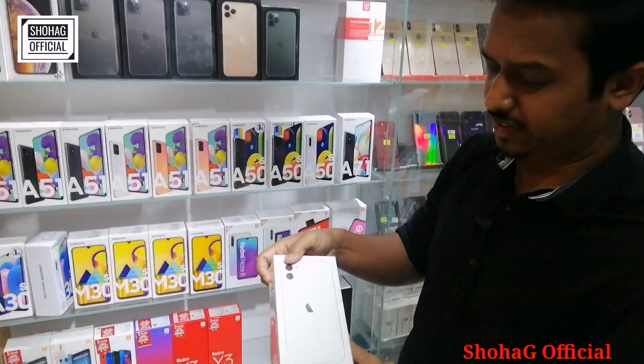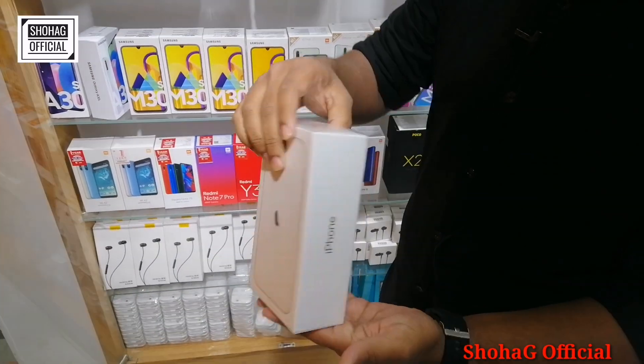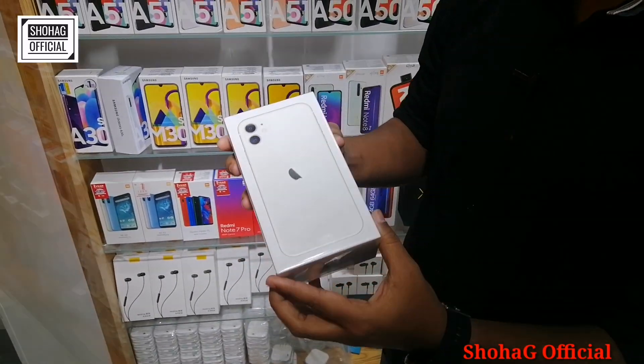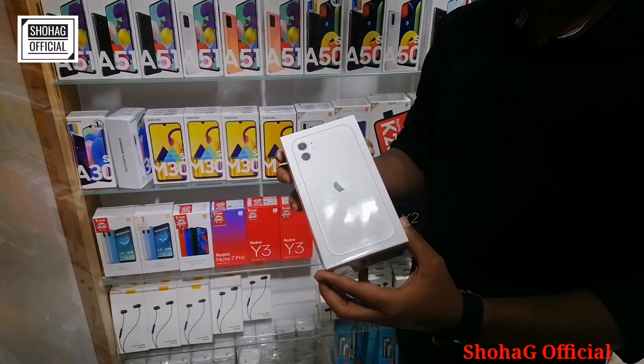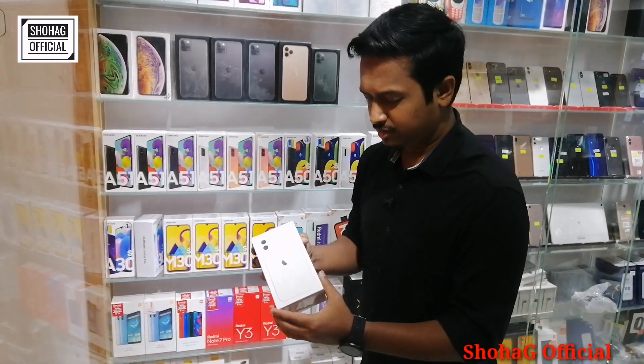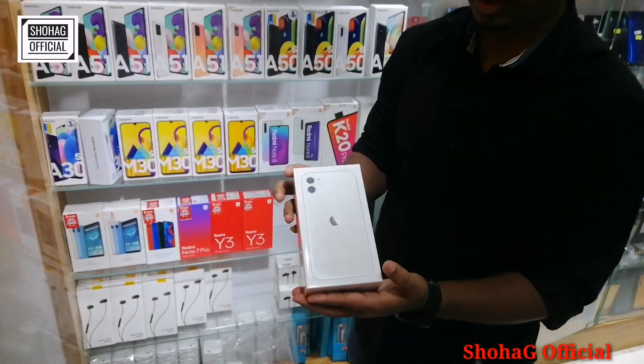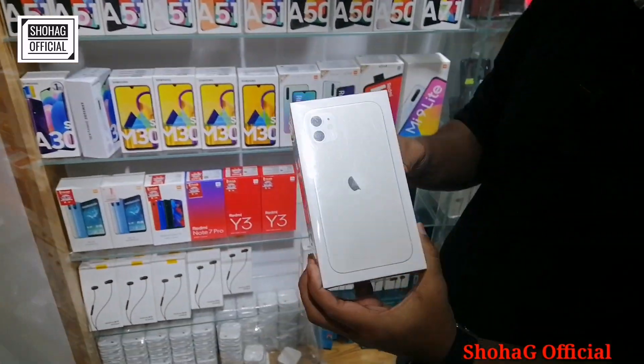This is the iPhone 11. The iPhone 11 comes in a lot of colors. It's 128GB storage. We have white color and black color available. The price is 73,000. There are two options available.